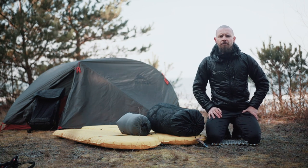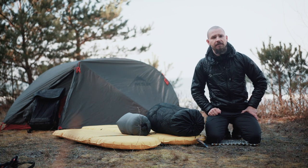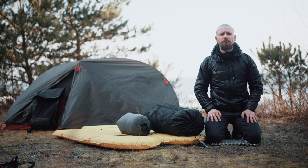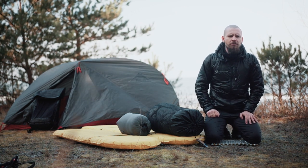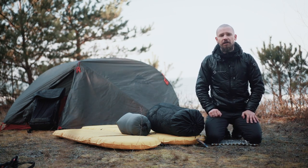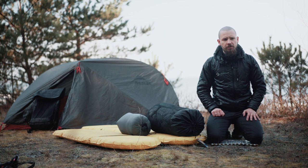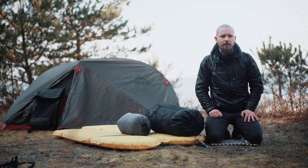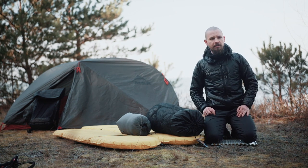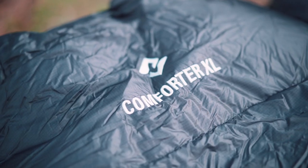All right, our camp for today is set. Let me introduce you to the comforters themselves. Comforters have been in our offer for years now and they turned out to be quite popular. We can imagine they are bought mostly by experienced users who are looking for an alternative to a typical mummy-shaped sleeping bag. Comforters are an ideal solution for trips where you combine nights spent on yachts, campers, trains, or even in a hostel with sleeping in a tent higher in the mountains.